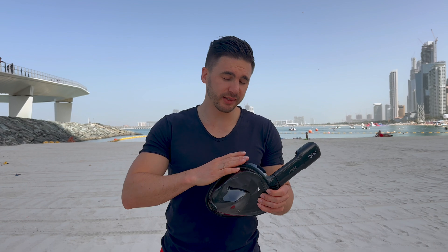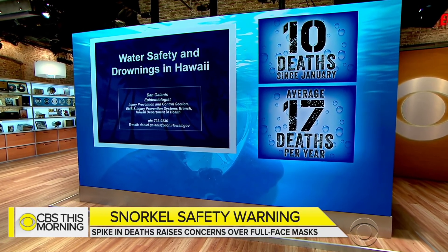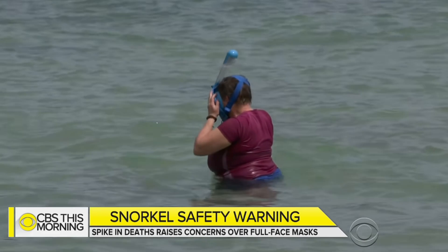We look at why the risk potential with this mask is so high due to CO2 accumulation or pendulum breathing. The topic was first raised by CBS a few years ago in a news article, but it was not discussed in technical detail. We are looking at where the danger is in this.